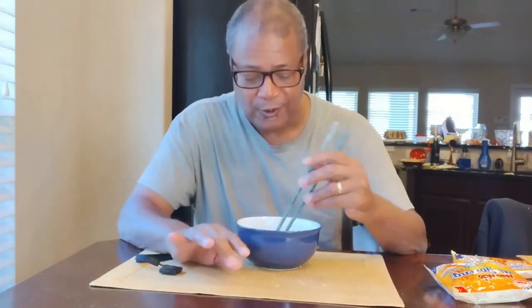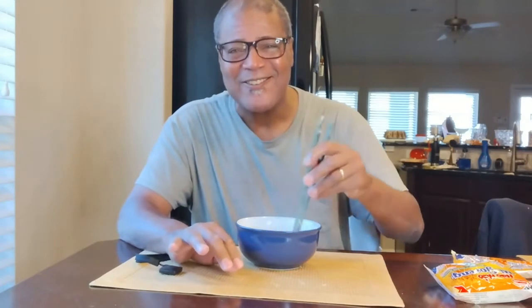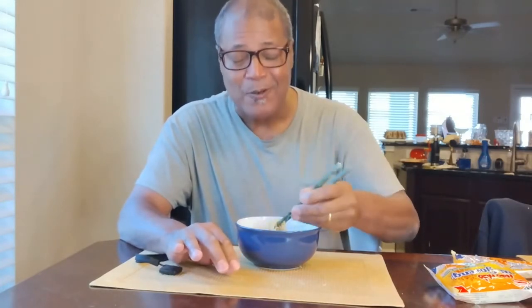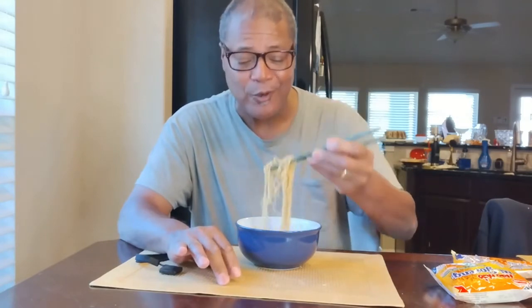Wow, I can tell you this — they are a little spicy. There wasn't a chili package in there, but I think they have Vietnamese spices. They're a little bit spicier than the Indomie, but it's still not overpowering. It's interesting — it has a little kick to it right off the bat. With the Indomie, even the hot and spicy, it took me a couple of tries to get that spicy flavor, but these came right away. You can see they're hot.